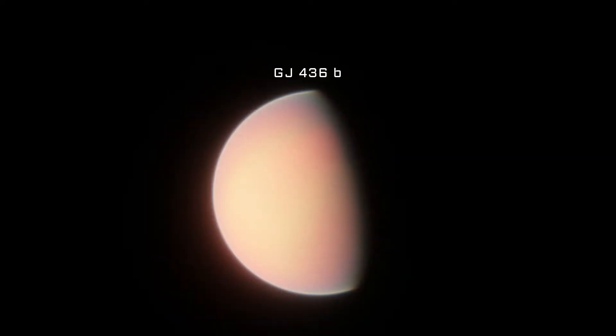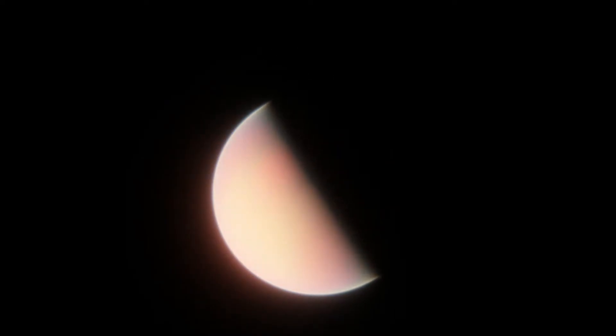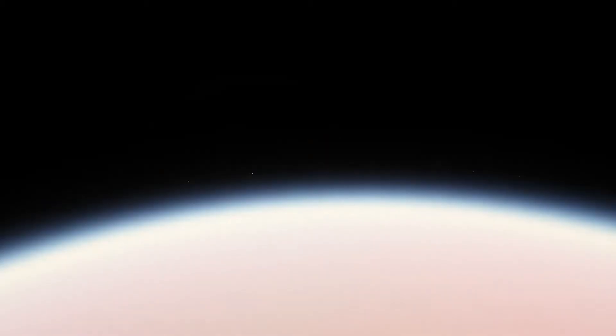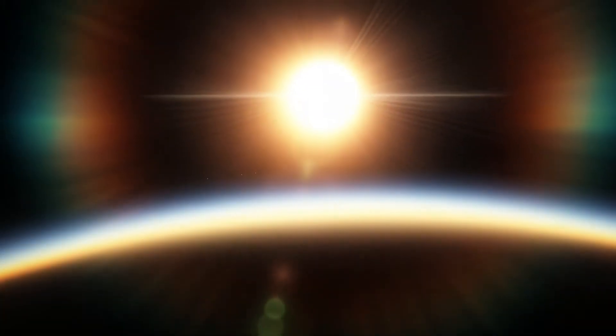This is Gliese 436b, officially named Awahali, a large planet 31 times the size of Earth, putting it in between the sizes of Neptune and Saturn. It takes just under three days to orbit its star, making it a typical hot gas giant with temperatures over 800 degrees Fahrenheit.